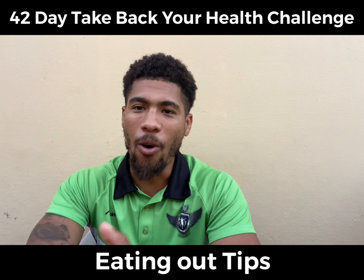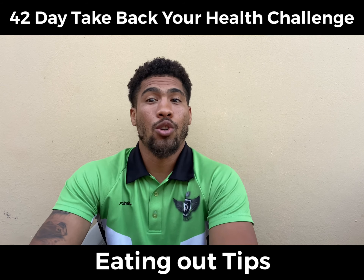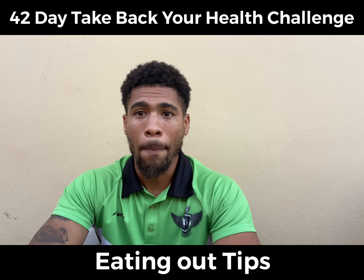Eating out is something that we all enjoy and love doing, but we also have a lot of concerns around it. Do we just scrap the nutrition plan because we're going to eat out? No, we certainly do not. We're here to help you with those eating out plans.